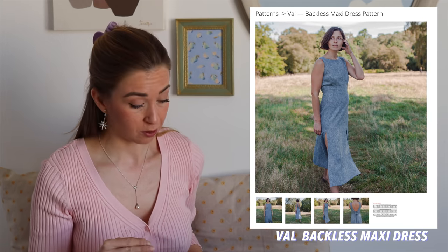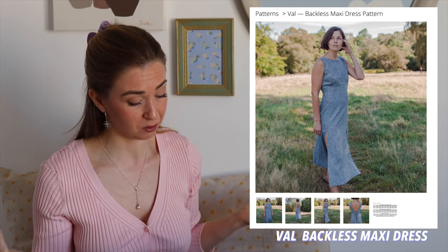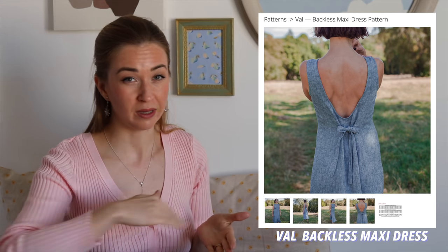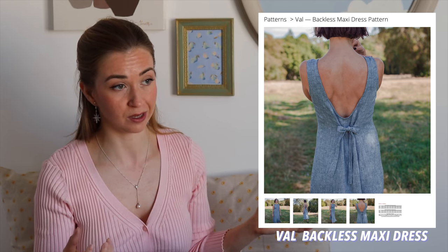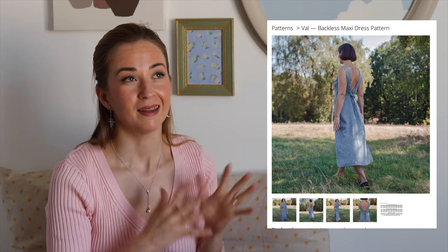It has two slits in the front, no sleeves, but at the back it has a beautiful deep cut — very elegant — with two ties that you can just tie up. I think it's perfect for beginners because you will not struggle too much with the fit of this dress.